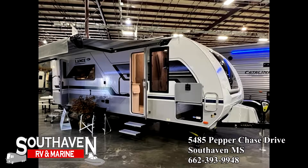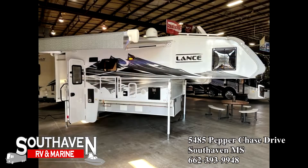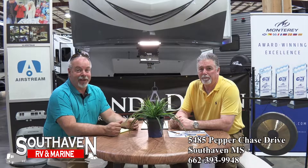Come get a Seneca tonight — come test drive one. We've also got the new Lances: the Lance trailers, the travel trailers, and the Lance camper trailers. Y'all need to come take a look because we're the only ones in the area that have them. People have been driving hundreds of miles to come get them.